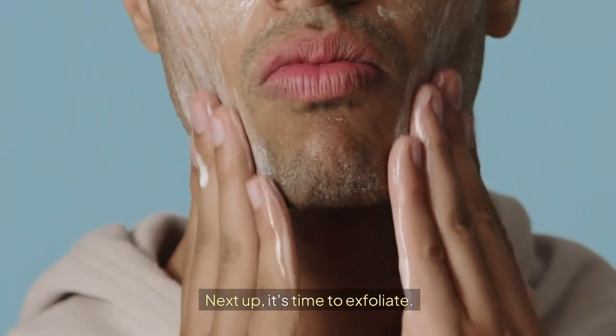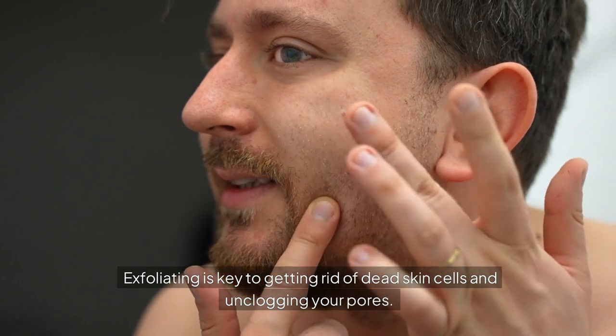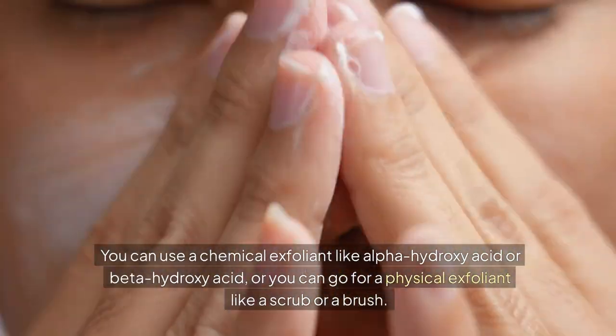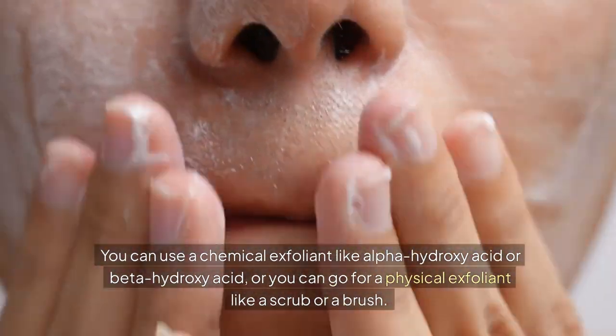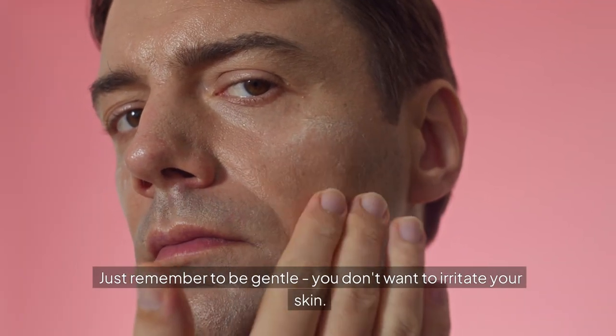Next up, it's time to exfoliate. Exfoliating is key to getting rid of dead skin cells and unclogging your pores. You can use a chemical exfoliant like alpha-hydroxy acid or beta-hydroxy acid, or go for a physical exfoliant like a scrub or a brush. Just remember to be gentle — you don't want to irritate your skin.